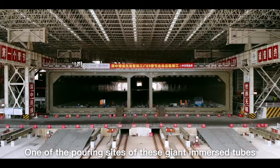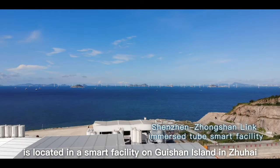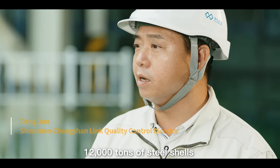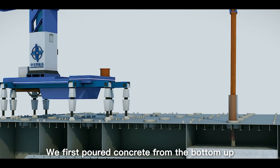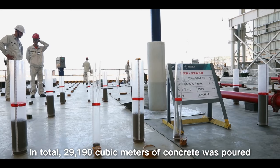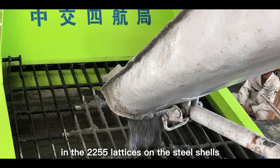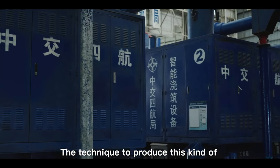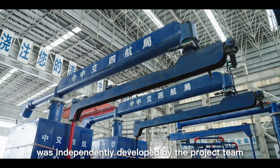One of the pouring sites of these giant immersed tubes is located in a smart facility on Guishan Island in Zhuhai. The technique to produce this kind of steel-concrete sandwich using intelligent concrete pouring robots was independently developed by the project team.